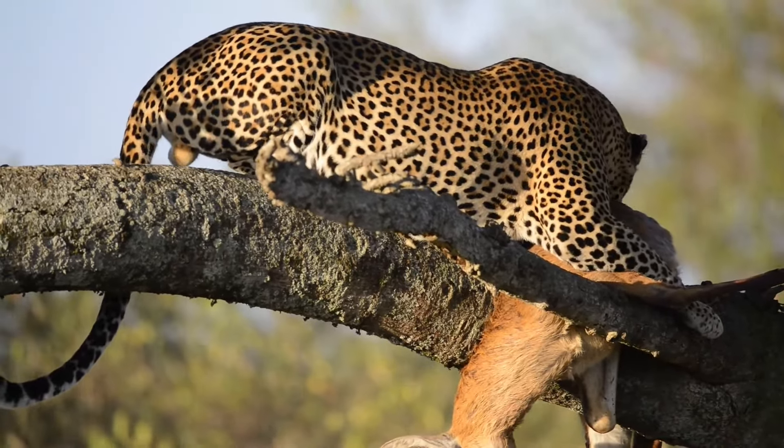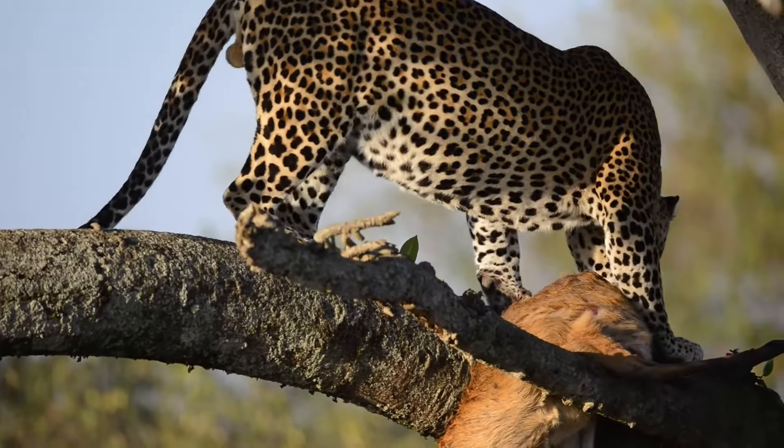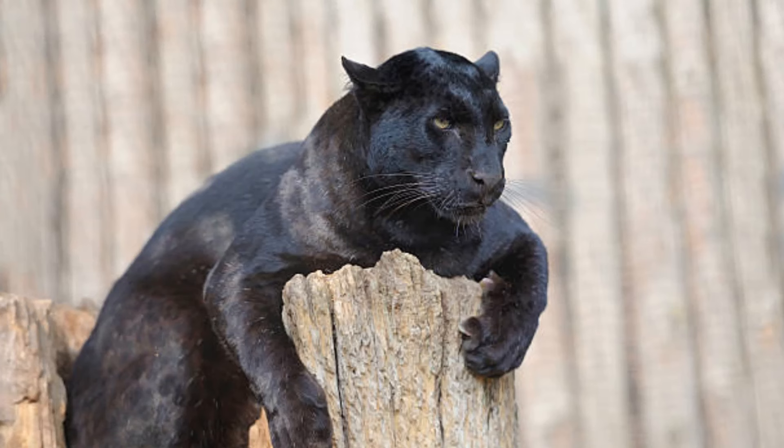Leopards are so powerful that they can carry a prey kill weighing up to 50 kilograms into a tree. Trying to figure out if a black panther is a leopard or a jaguar can be tricky because they both look the same with their black fur — but if you look closely, you can spot some differences.